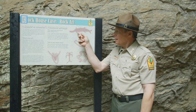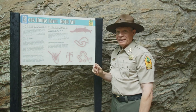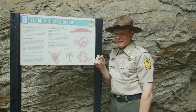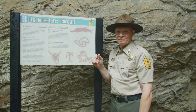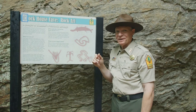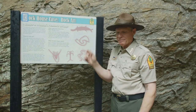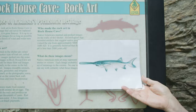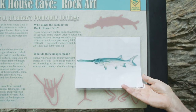This wayside panel at Rock House Cave shows five of the larger, more interesting pictographs. If you look at the very top, the most common answer we get is that it looks like a duckbill platypus. But we have to explain that platypuses live in Australia and were probably never seen by an American Indian. However, there is an animal that looks a lot like that which lives in the Arkansas River even today — a spoonbill.